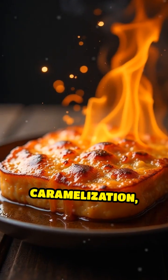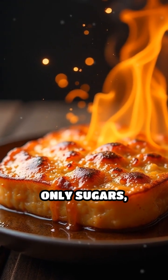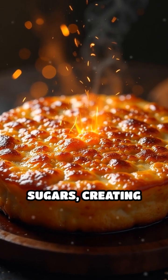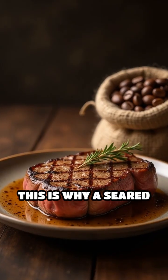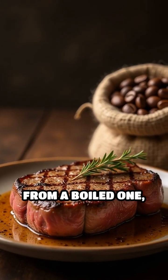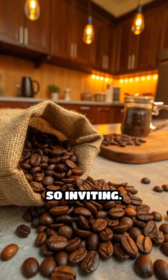Unlike simple caramelization, which involves only sugars, the Maillard reaction combines proteins and sugars, creating hundreds of unique flavor compounds. This is why a seared steak tastes vastly different from a boiled one, and why roasted coffee beans smell so inviting.